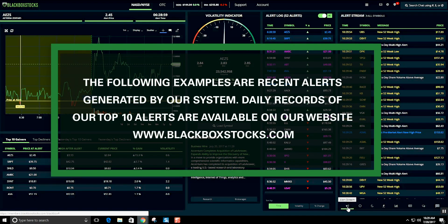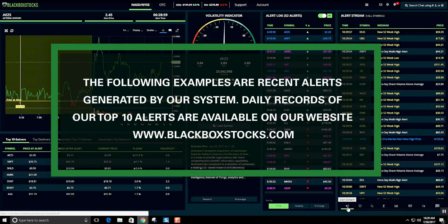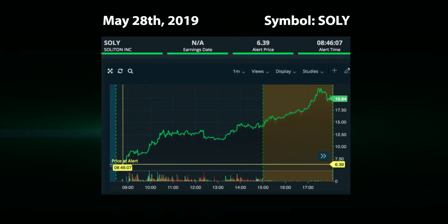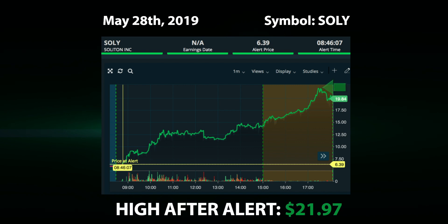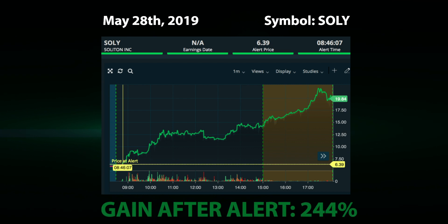The following are examples of alerts generated by our system. Shortly after the open on May 28th, our system issued an alert for symbol SOLY at a price of $6.39. This stock climbed steadily throughout the day, hitting a high of $21.97 after the close for a gain of 244%.